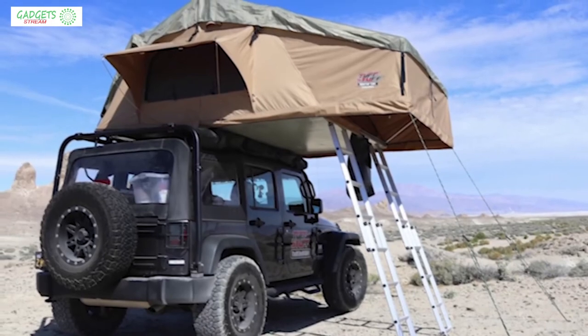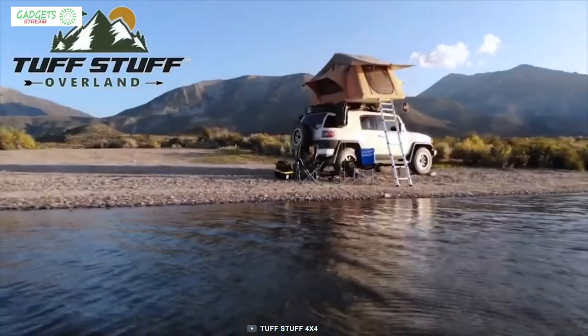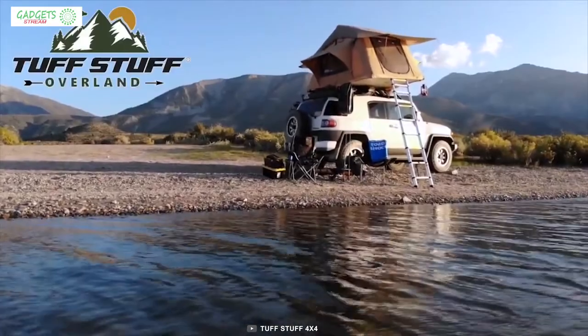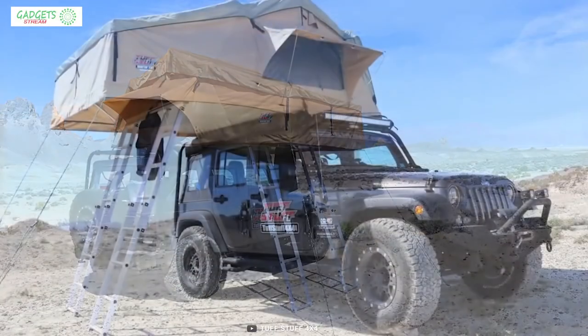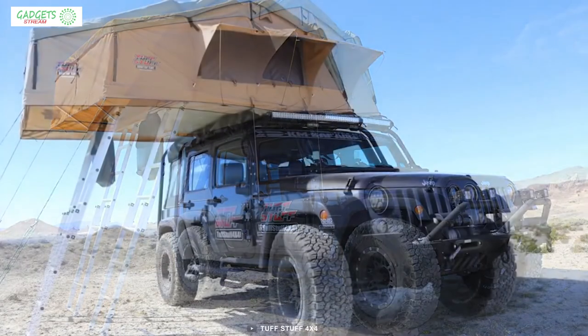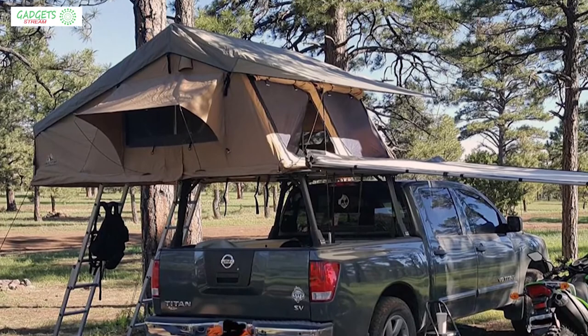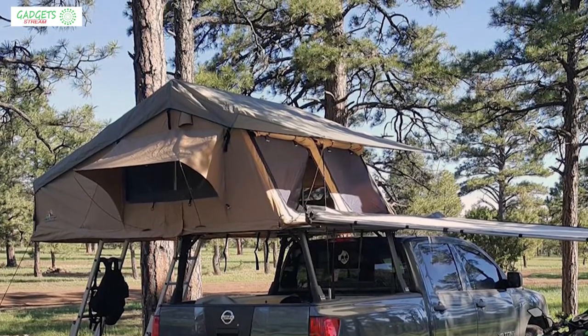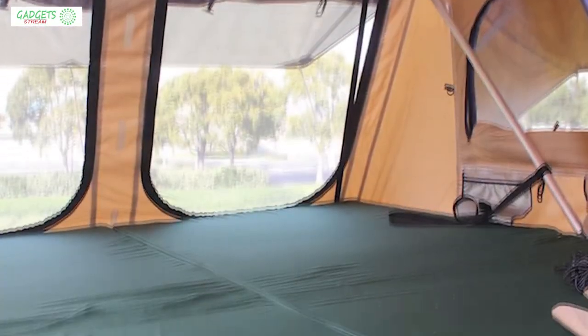TuffTuff has been making rooftop tents for a long time with perfection. Now they have brought the TuffTuff Elite, the biggest overland rooftop tent in their lineup. This rooftop tent can accommodate four people on top and four additional people in the lower annex room comfortably, giving you a total capacity of eight people.